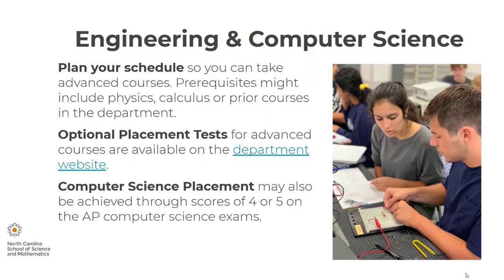If you want to take advanced courses, please plan your schedule to take the prerequisites, which might include physics, calculus, or prior courses in the department. Optional placement tests for advanced courses are available on the department website. Computer science placement may also be achieved through scores of four or five on the AP computer science exam.